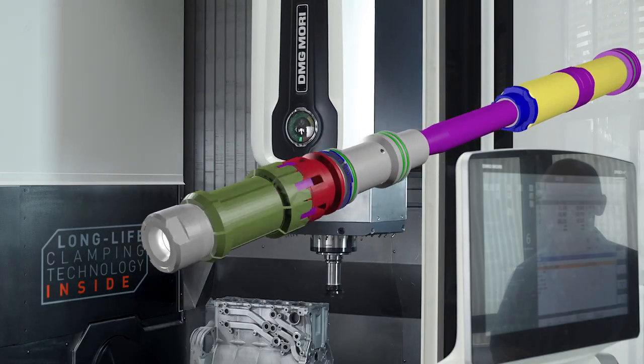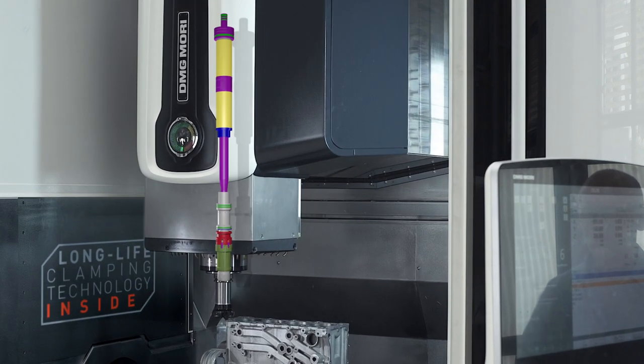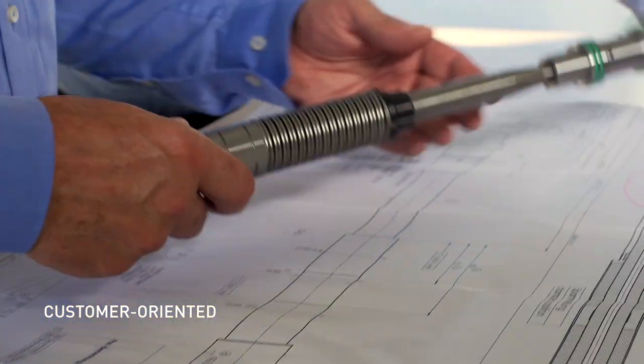As a key component, they guarantee perfect tool clamping and ensure the highest precision in production. Long-life clamping technology is the product promise of Ott Jakob. Clamping systems are developed in a customer-oriented way and produced in Lengenwang, which is located in Bavaria.